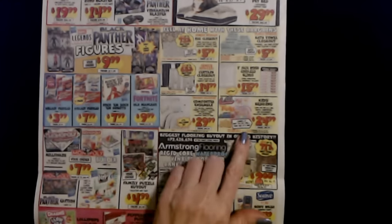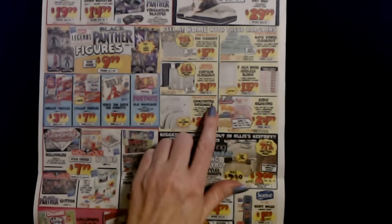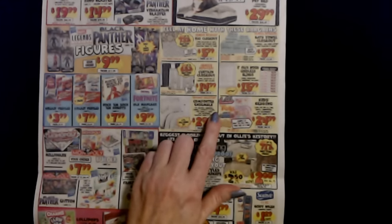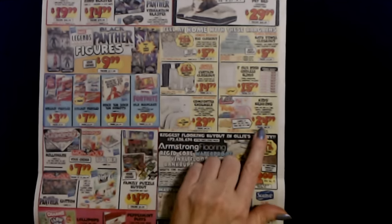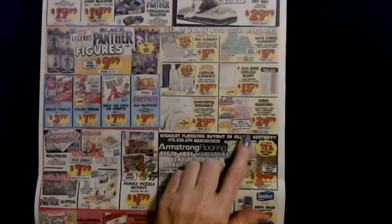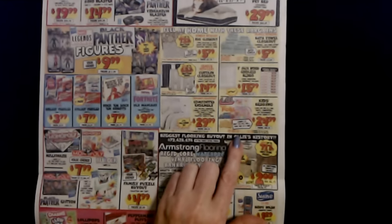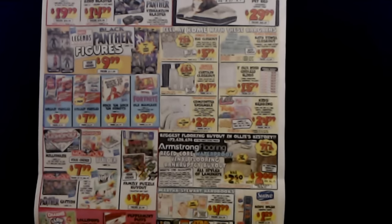And we have kids bedding. You can look for bed in a bag, sheets, comforters, and accessories. They have LOL Surprise, Trolls, PJ Masks, Animal Crossing. The twin bed in a bag is only $24.99, and you can get the twin sheet sets for only $10.99. Full sheet sets are $14.99. That's pretty great.